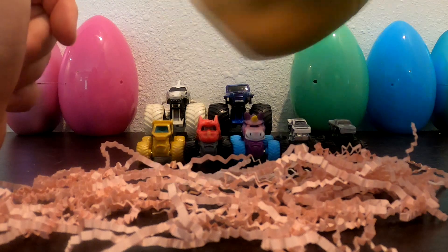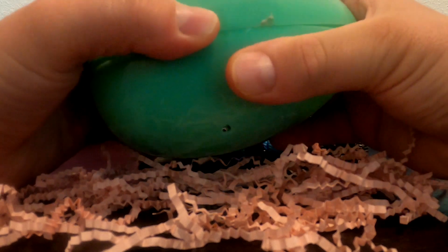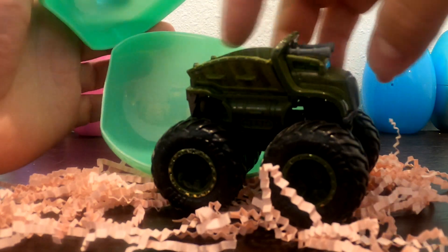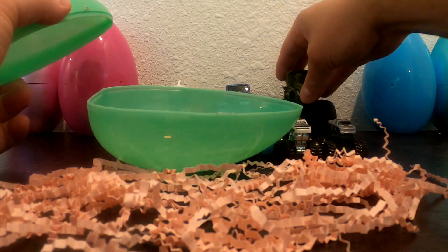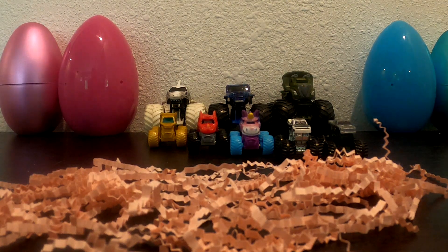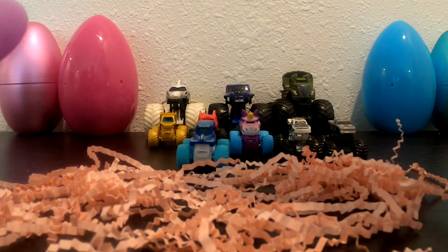What do you think is in this golden egg? We'll save that to the end. What about this green one? Wow, it's Triceratops!